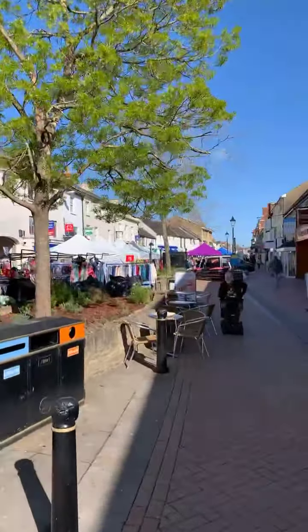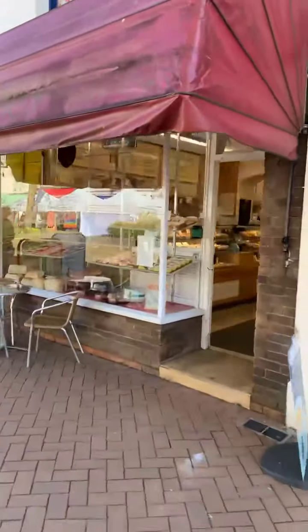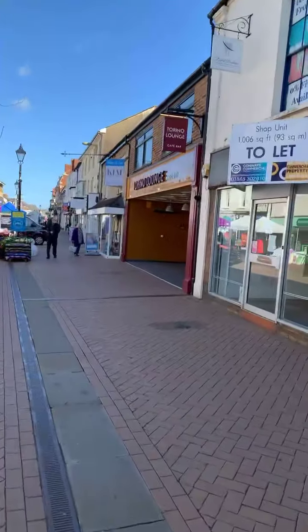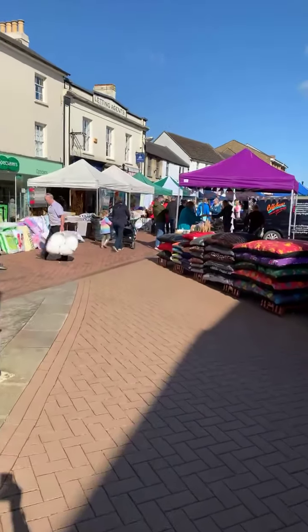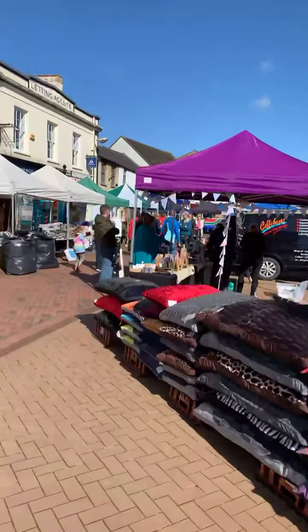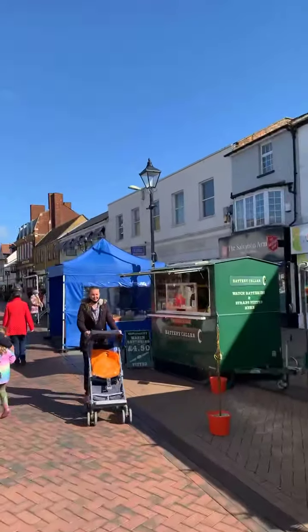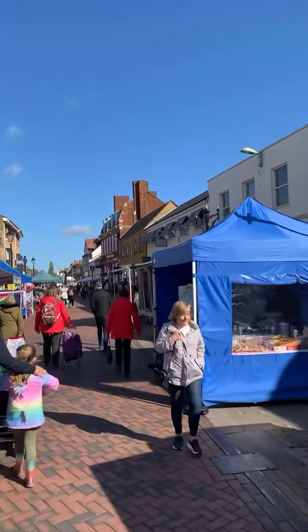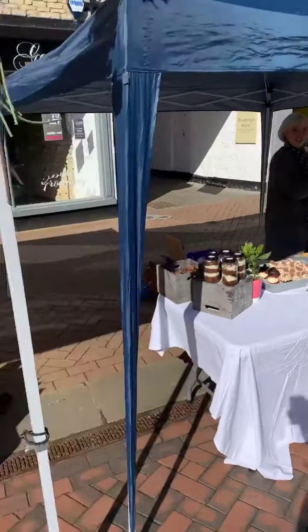We're now down Sheep Street and the market is all set up. We'll walk down to the bottom — Nash's Bakery is open, lovely! Look, everything's all set up and looks lovely. There are so many people around as well, it's great, isn't it? Seeing some people! We'll walk down the bottom — everybody is out and about this morning.